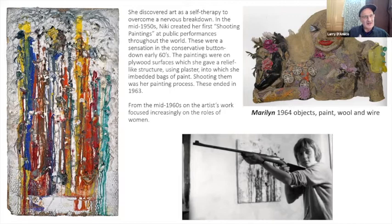Nikki created her first shooting paintings at public performances throughout the world. These were a sensation in the conservative, buttoned-down early sixties. The paintings were on a plywood surface — she gave them a relief structure using plaster and embedding objects and bags of paint — and then shooting them as her painting.